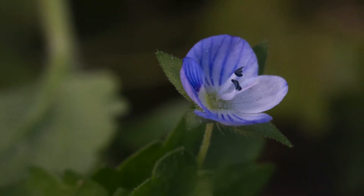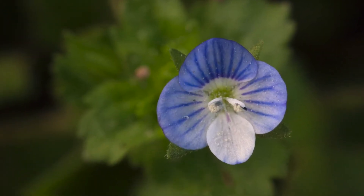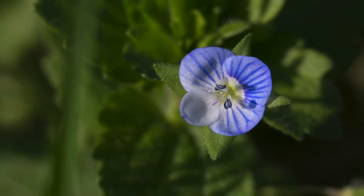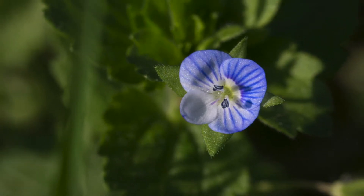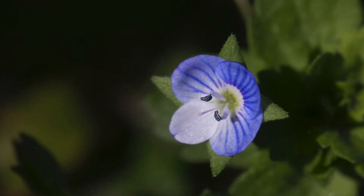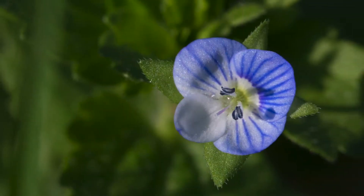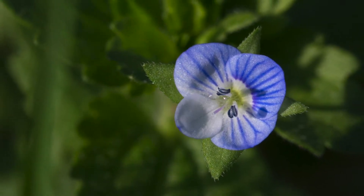In other words, it has determined in advance the direction of approach of pollinators and so can position its stamens and stigma to optimal effect. The uppermost petal is curved like a scallop shell and ribbed with the most easily interpreted of bright blue nectar guides, as are the two side petals, also slightly cusped, the guidelines converging on the white eye of the flower.